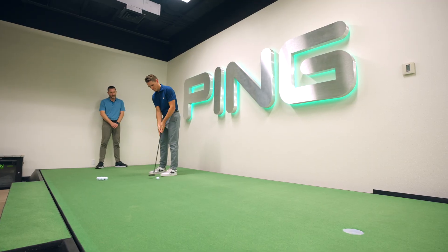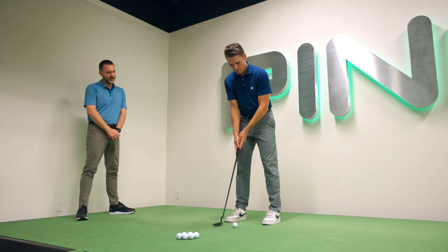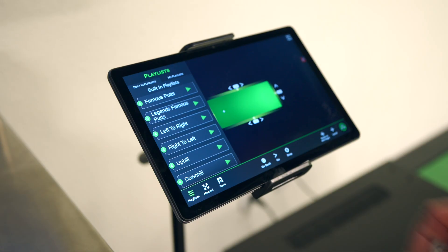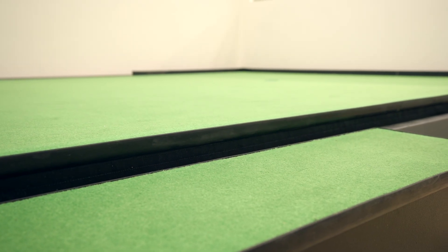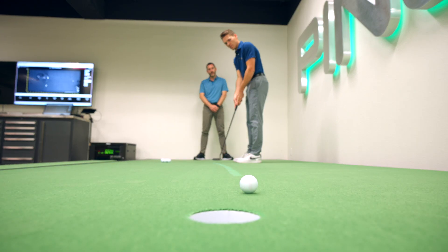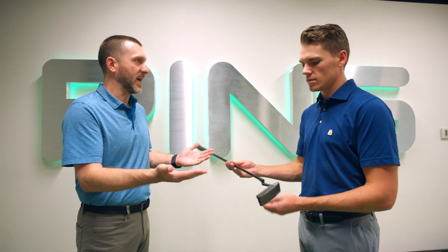One really cool thing about the Zen Green stage is just the adjustability of it. Identifying if players struggle with right-to-left putts or left-to-right putts — we can actually adjust the green to see those players' tendencies. Click of a button, I can get it to 1%, 2%, 3%, right to left, up and down, all kinds of different putts where we can help players get better with their game. If we have players that miss right or miss left, I can cater to that by potentially giving them more toe hang or less toe hang. It really helps us dial in based off a player's natural tendencies and even their miss tendencies.